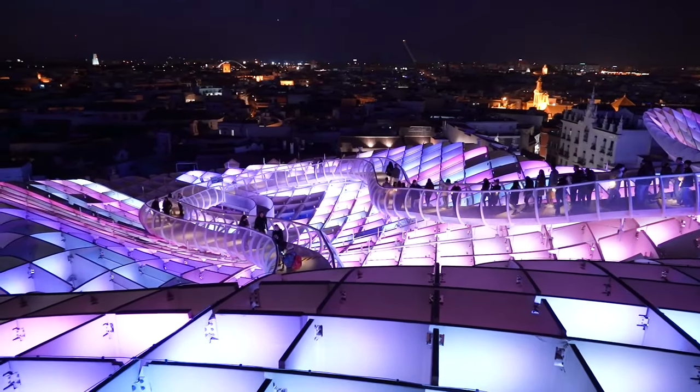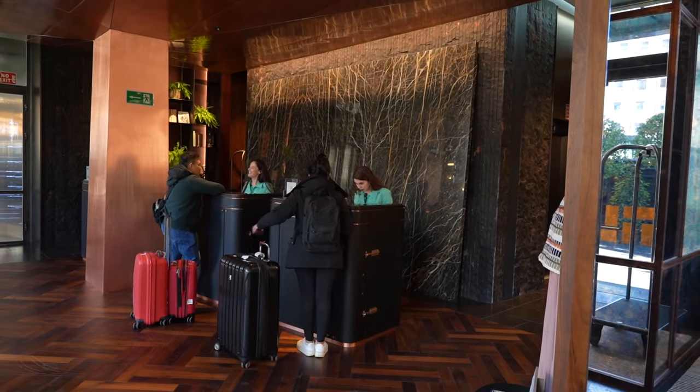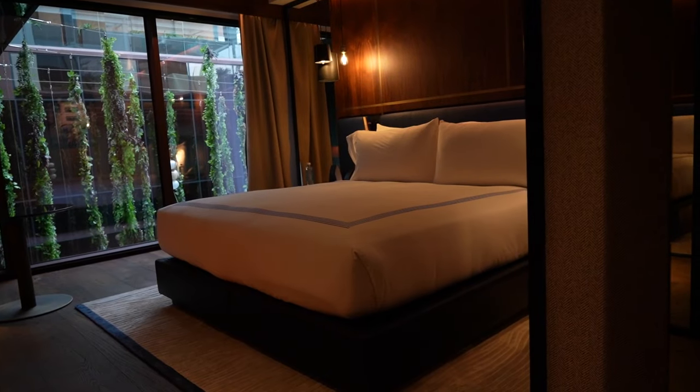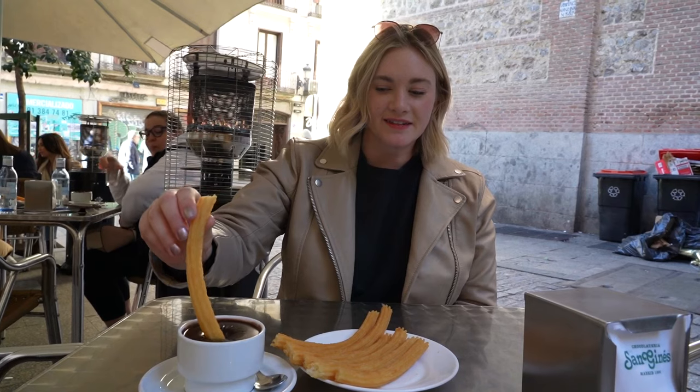Very cool. Would recommend, would absolutely recommend, would come again. Sevilla was even better than expected. Join us in the next video as we visit one of the most beautiful hotels in Madrid. Thank you so much for watching — make sure to like and subscribe and we'll see you in the next one.